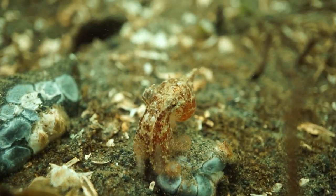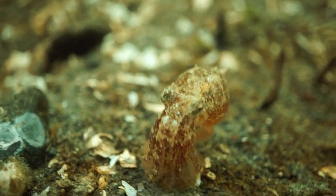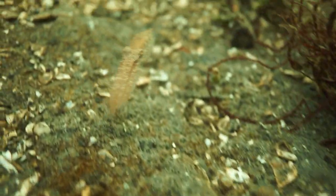Well, it's time to take a cue from this octo and get the bleep out. Our dive lasted about 95 minutes.